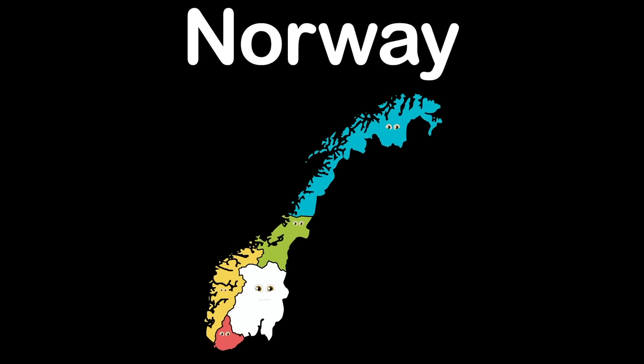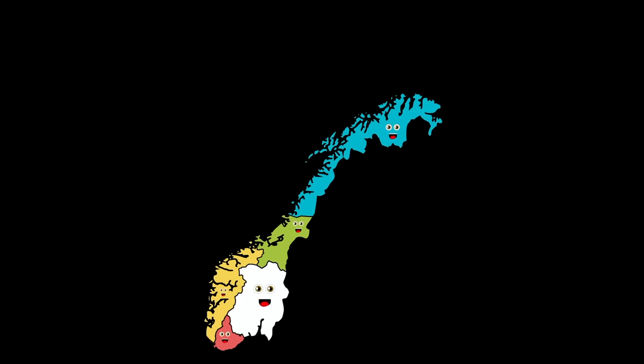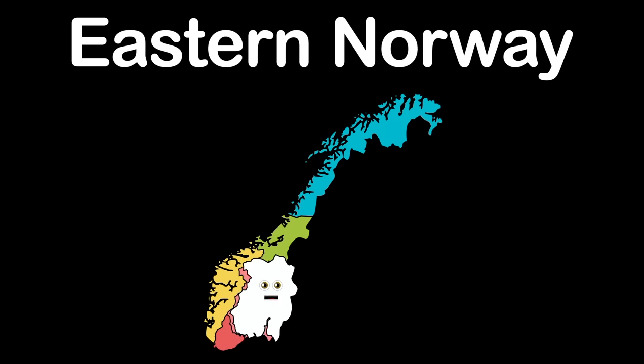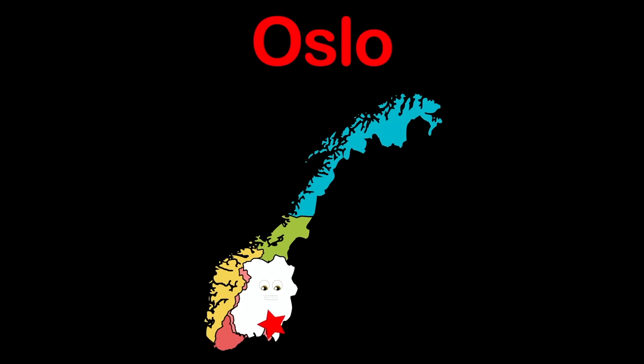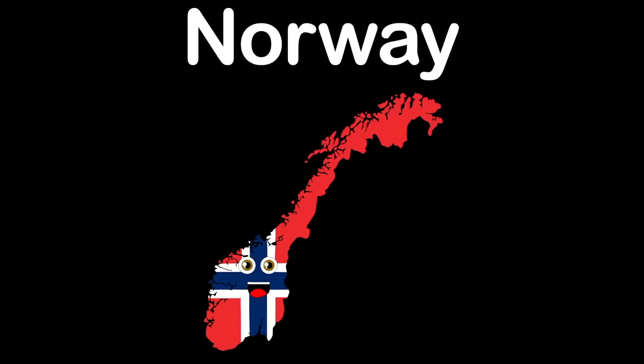I'm Østlandet, or Eastern Norway, you see. On the east side of Norway, touching Sweden the country. I am home to the capital of the country of Norway — its name is Oslo, and the star is where it lays.